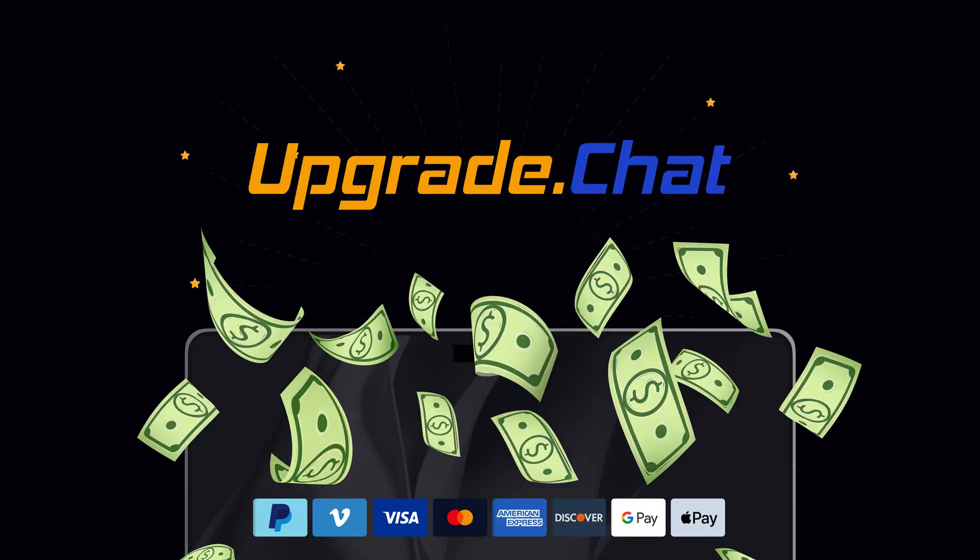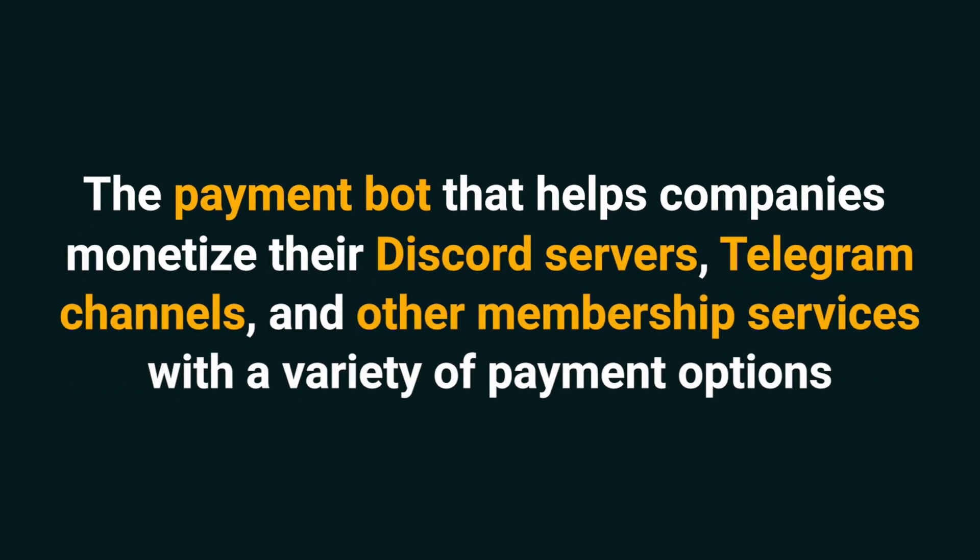Today we're looking at Upgrade.Chat, the payment bot that helps companies monetize their Discord servers, Telegram channels, and other membership services with a variety of payment options. Whether you're collecting one-time donations, freemium trials, or straight-up subscriptions for your business, Upgrade.Chat helps you offer a variety of payment plans and options using PayPal and Stripe.